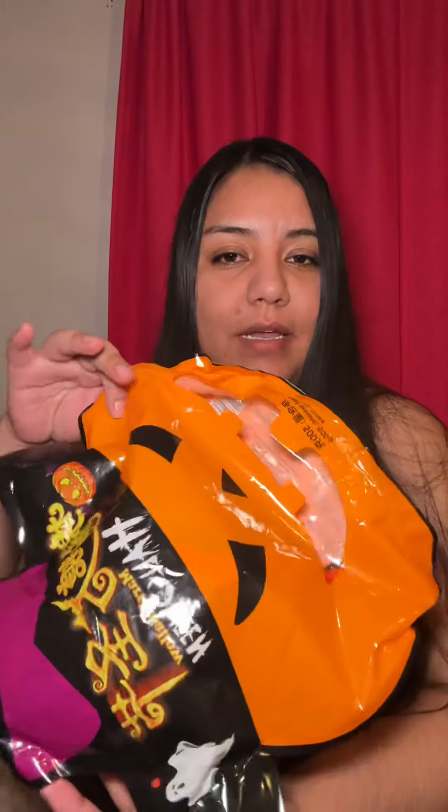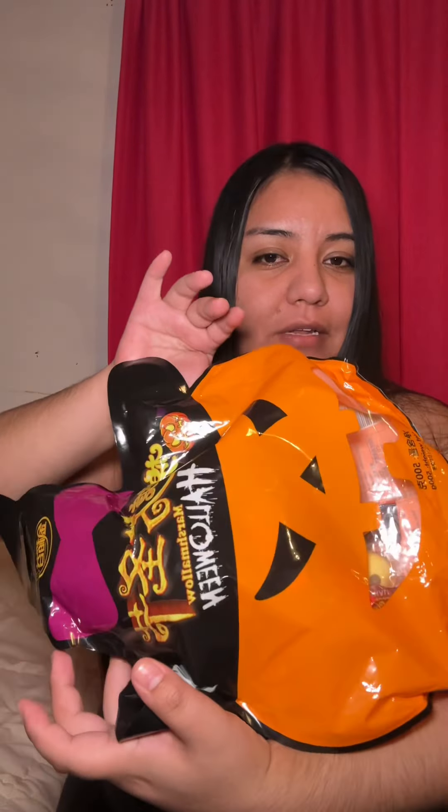Hey guys, so I got some more Halloween candy. This is actually a bag of marshmallow treats — they each come in individual bags and they're each shaped like pumpkins, ghosts, and Frankenstein. This is the Frankenstein one, and they have sugar on top. I'm gonna show you guys them up close so you can see.